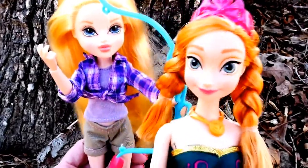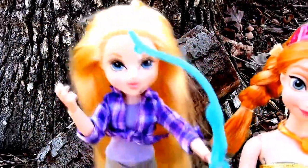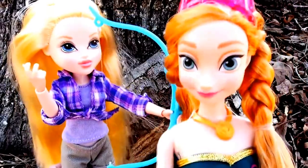We'll have to ask Avery. Avery, could Anna try on your outfit? Oh yes, I would love that. I would love to switch outfits with her. What do you think, Anna? Yes, absolutely.